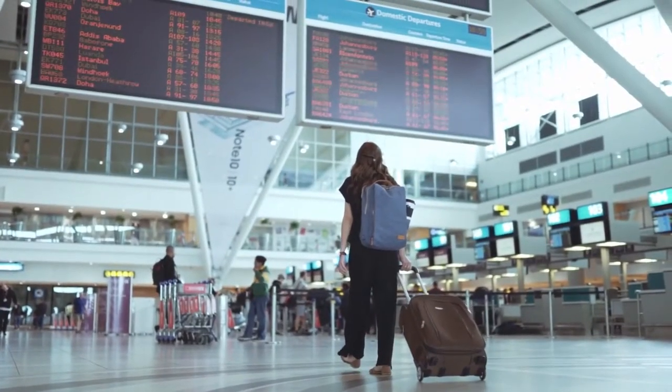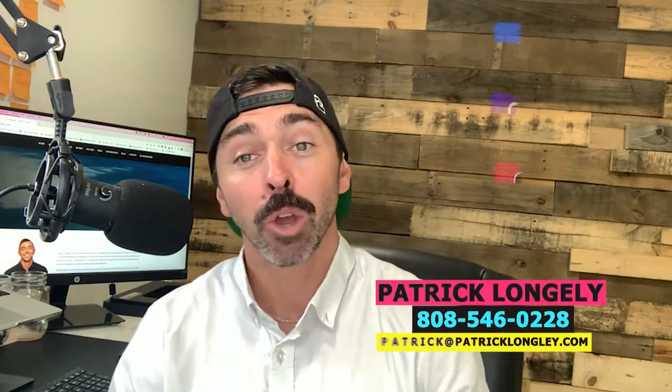But once you arrive, there are some steps that you're going to want to be aware of so you're not just holding your bags, looking around, not knowing what to do. My name is Patrick Longley. I'm a licensed real estate agent out here in Hawaii, helping buyers and sellers for the last decade buy and sell homes out here in Oahu. I'd be happy to help you if you're looking to purchase or sell a property. Let's jump directly into what the next steps are right when you land on the island.